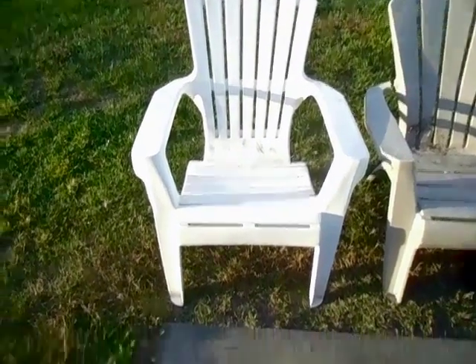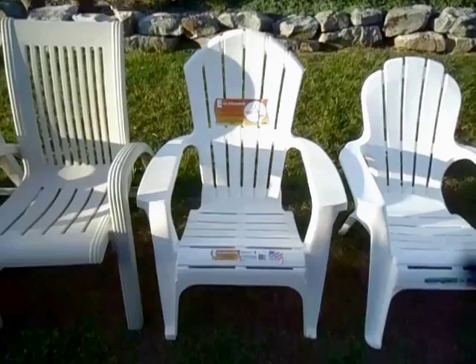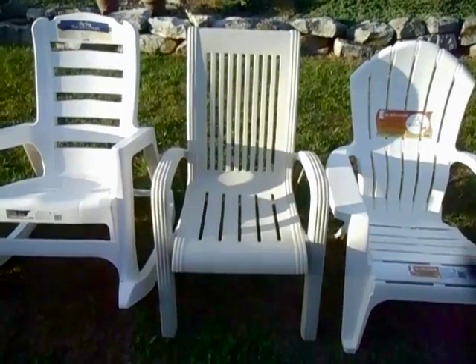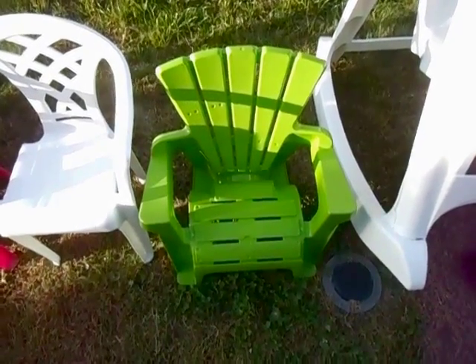Number 84: this Adirondack chair made by Euro United. Number 83: the Circo Grand American Adirondack chair. Number 82: this Adirondack chair made by Curvier. Number 81: the U.S. Leisure Adirondack chair. Number 80: the Adams Ergo Adirondack chair. Number 79: this dining chair made by Resinform. Number 78: the Adams Big Easy rocking chair. Number 77: this chair made by the American Plastic Toy Company.